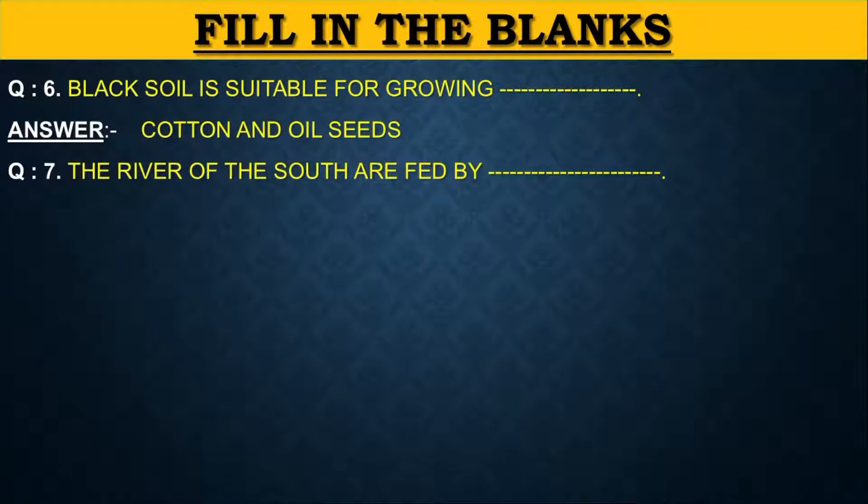The rivers of the south are fed by dash. The answer is rain.